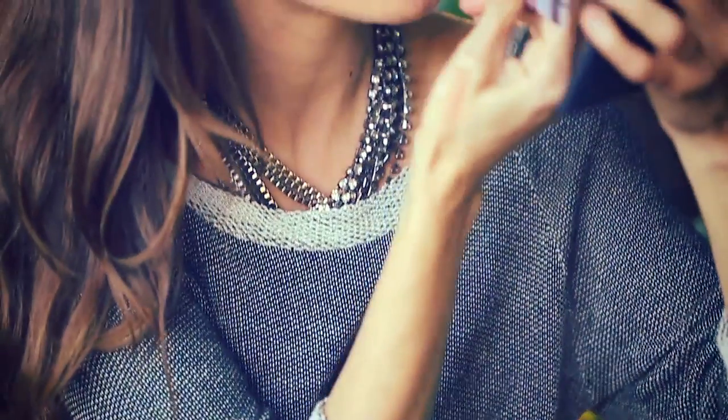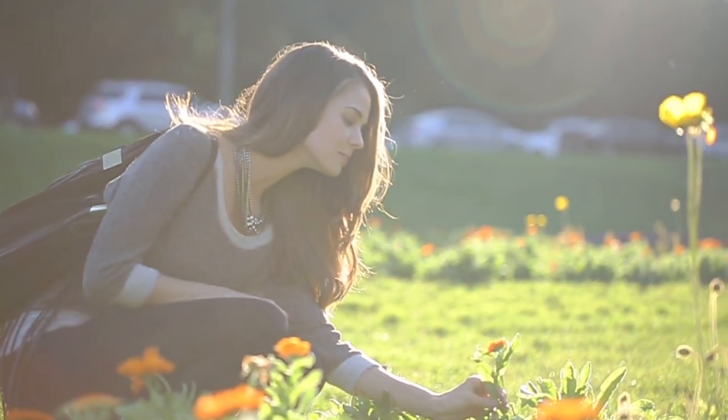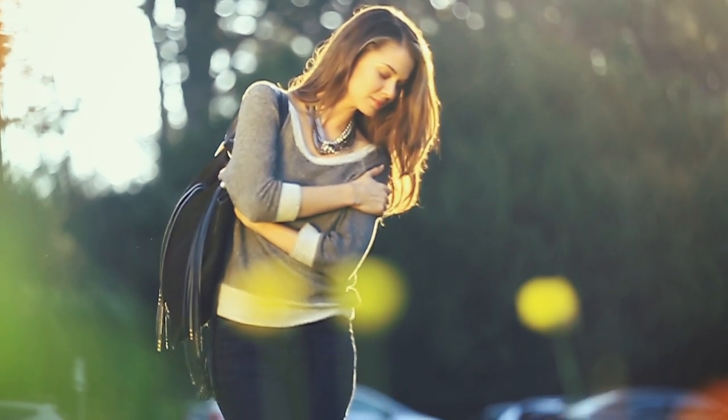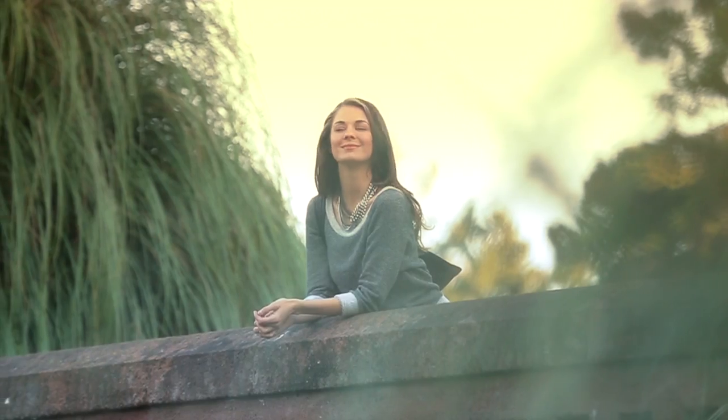Even though the sweater is on the simpler side, there's a lot of details that make it stand out. It has a little bit of a sporty attitude which makes it a lot more fashion forward than your average top. I love that the sweater has an off-duty cool vibe to it, but it's still a classic and it can hold its own with my most stylish pieces.